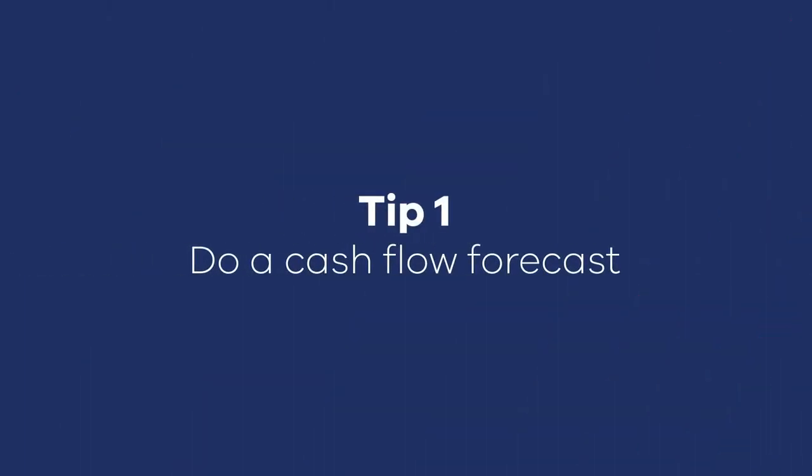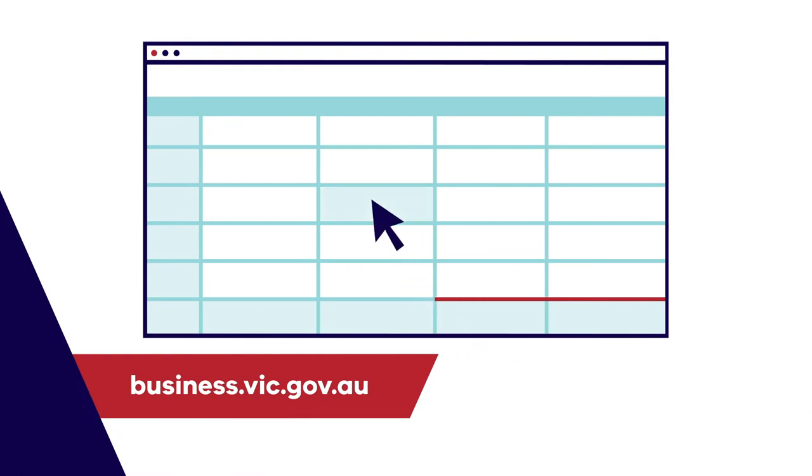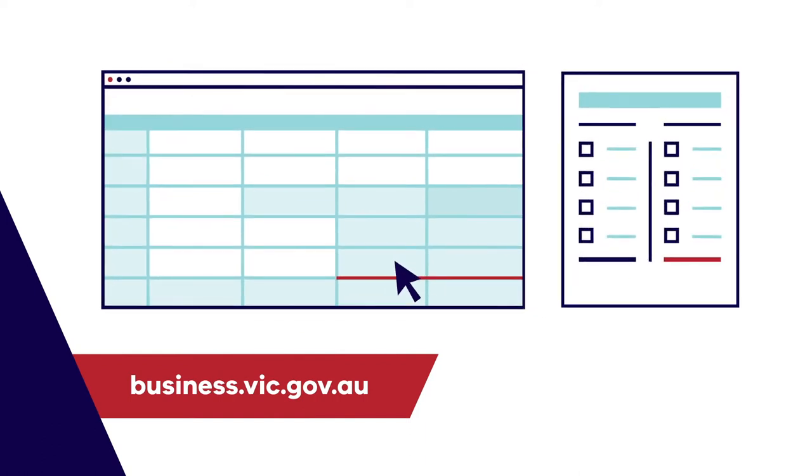My first tip is to prepare a cash flow forecast for the year ahead. This is your early warning system to spot any potential issues. Use an Excel spreadsheet like the one provided on the Business Victoria website, or accounting software, to track how much cash comes in and out of the business each month. Check your actual cash position against your projection regularly and deal promptly with any issues.